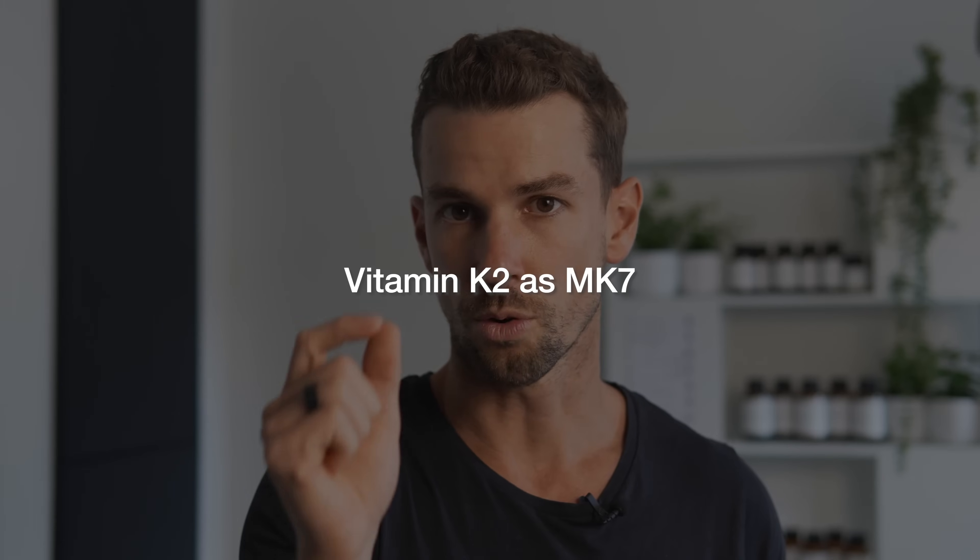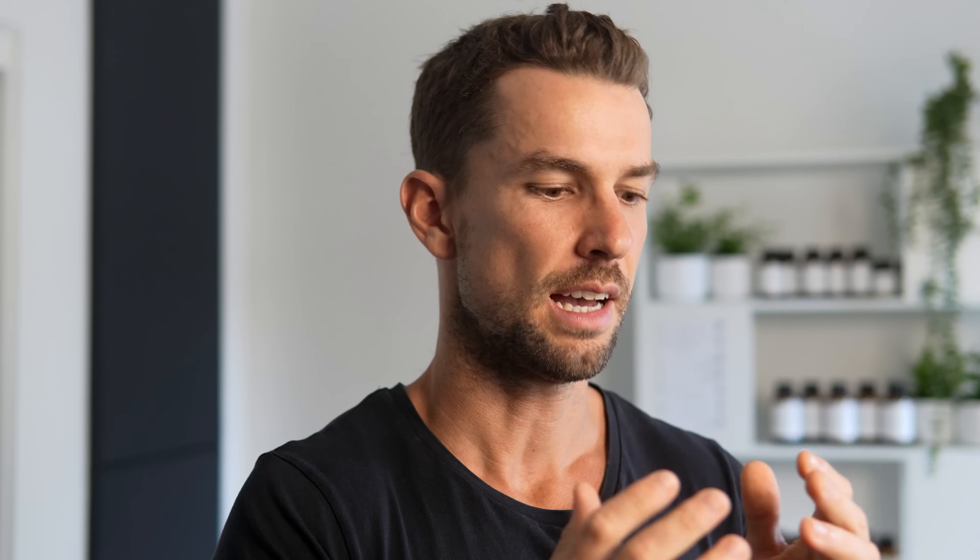If getting enough vitamin K2 through whole foods alone is a challenge, then K2 supplements become a must. Look for the form vitamin K2 as MK7, as it's more bioavailable than MK4, meaning you absorb more and it stays in your system for longer. Vitamin K2 is a fat-soluble vitamin, so it should always be taken with a meal that includes good quality fats like avocados and eggs. We generally recommend taking your vitamin K2 towards the earlier part of your day — either breakfast or lunch — at the same time as your vitamin D supplement.